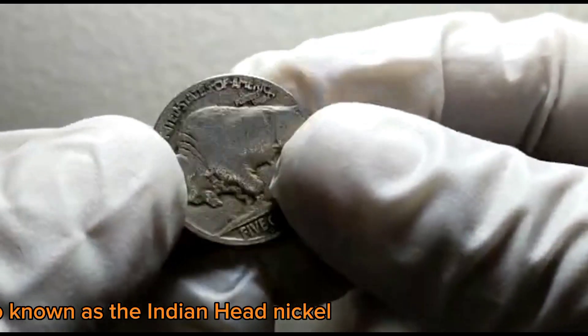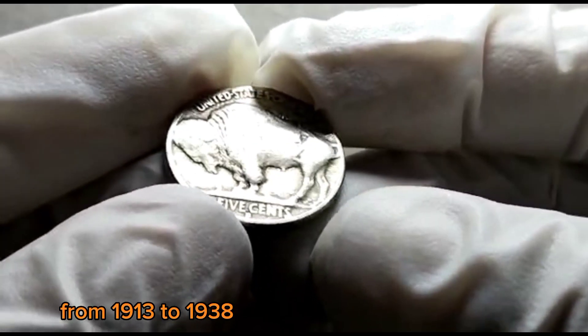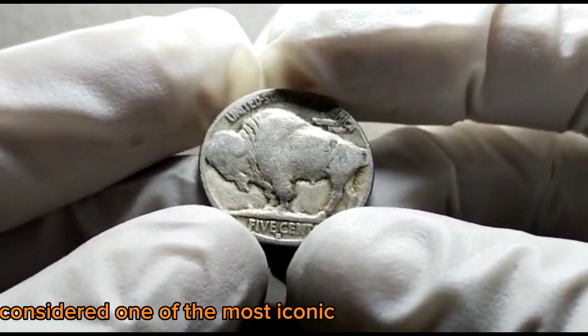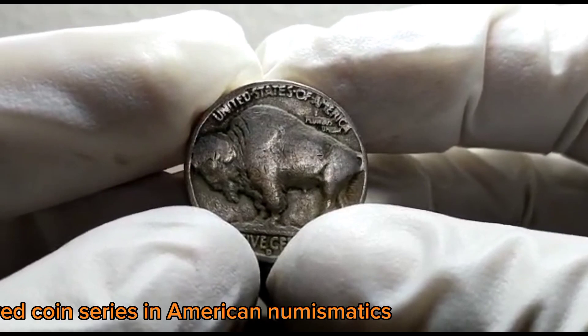The Buffalo Nickel, also known as the Indian Head Nickel, was produced by the United States Mint from 1913 to 1938. Designed by James O. Fraser, it is considered one of the most iconic and beloved coin series in American numismatics.